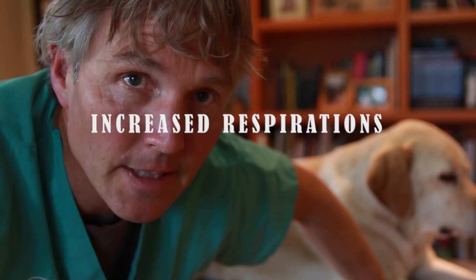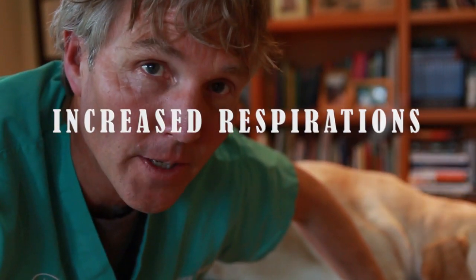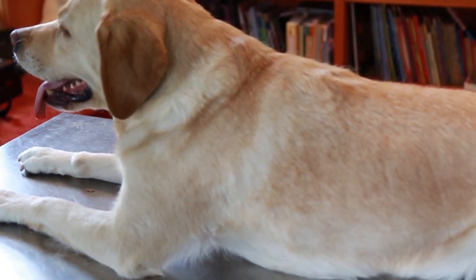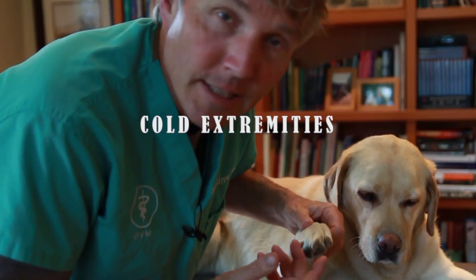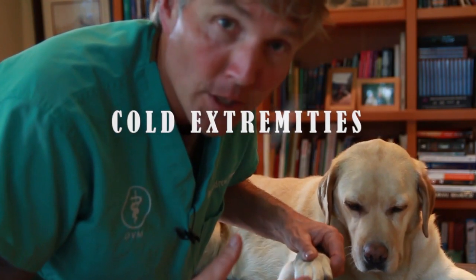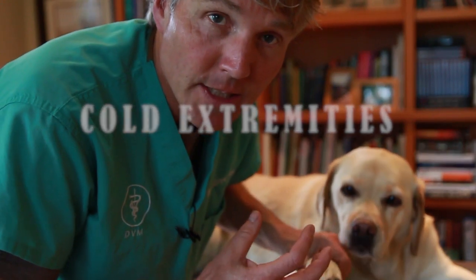There are other things you might see. Dogs and cats in shock are typically going to have a much higher respiratory rate, so they're breathing a lot faster. The extremities can feel cold to the touch, because the body is diverting blood flow away from all the extremities, trying to focus on just the essential organs.